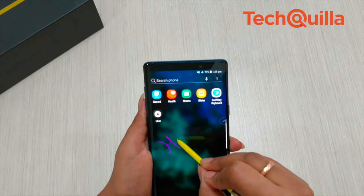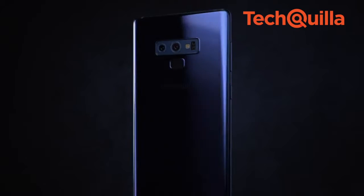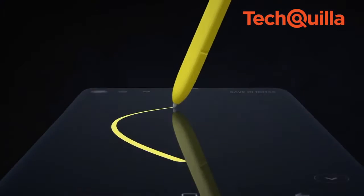If you have been using a Note device, this is a real upgrade. If you are on other premium segment smartphones, the Note 9 is definitely worth trying.